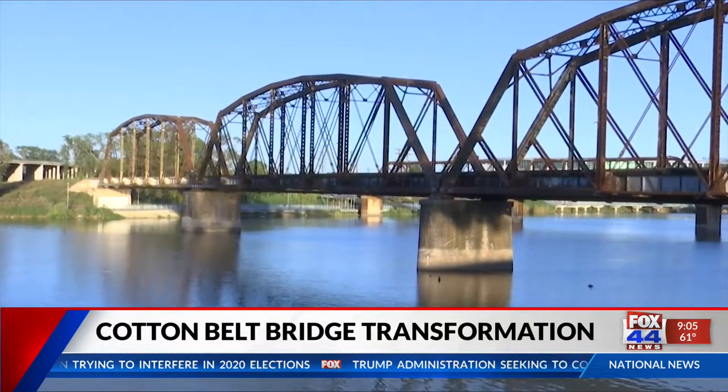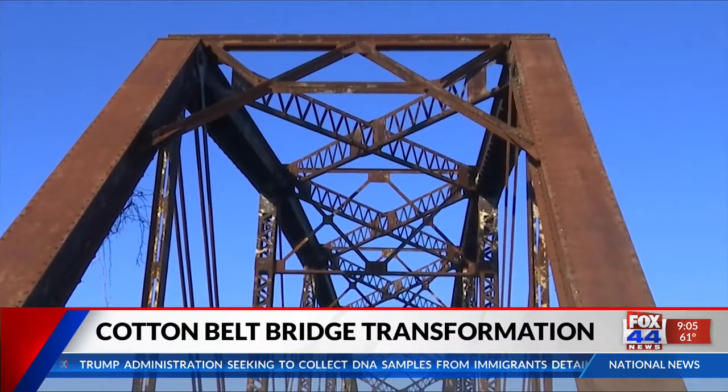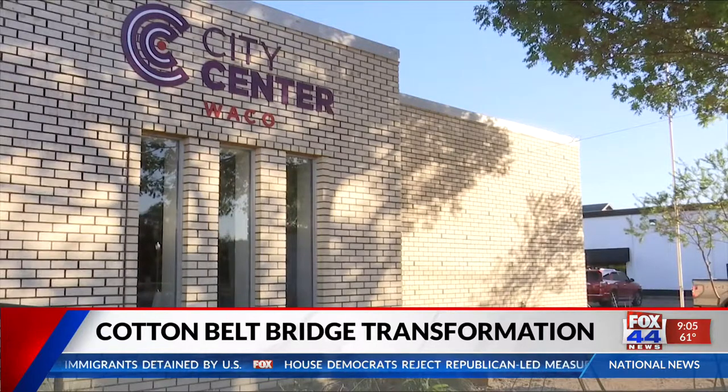Tucked away in downtown Waco lies the rusty bronze Cotton Belt Bridge. The structure, built in 1907, was once a railroad bridge but has since been abandoned for decades. One non-profit group wants to change that.